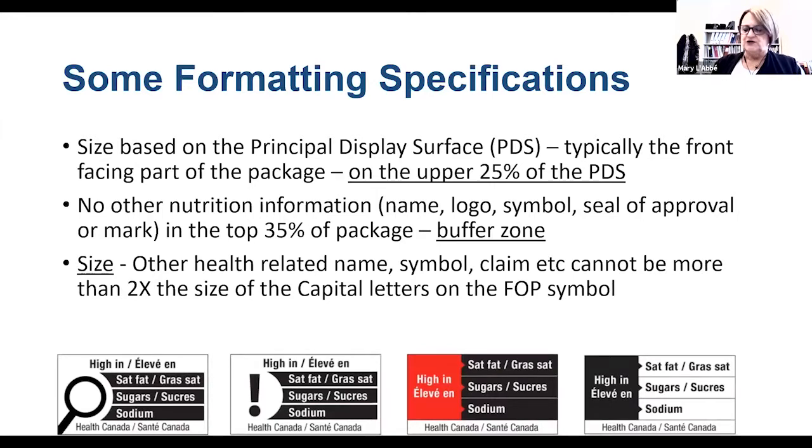There are very clear specifications in the regulations about formatting. The size of the Front-of-Pack label is based on the principle display surface — it must appear in the top 25% of the principal display surface, or the front of the package. There can be no other nutrition information in a buffer zone: the top 35% cannot have any competing health-related names, logos, symbols, seals of approval, or other marks. Additionally, the size of any other health-related symbols or claims on the package cannot be larger than two times the size of the capital letters in the Front-of-Pack symbol, so they cannot overwhelm and cause the Front-of-Pack symbol to be lost among other information.